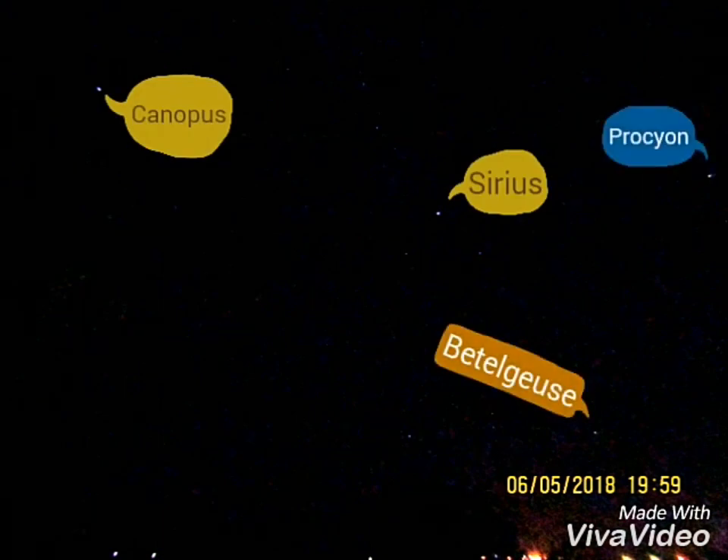Here are the four stars I'm interested in: Canopus, Sirius, Betelgeuse, and Procyon.